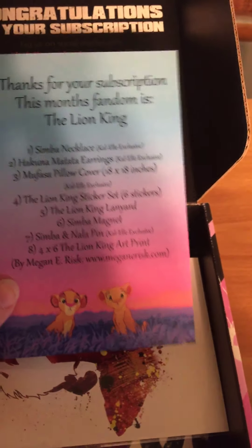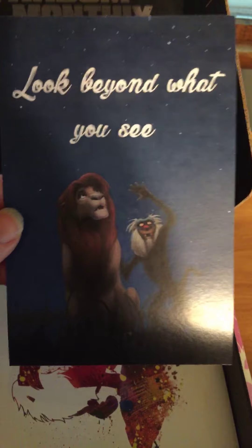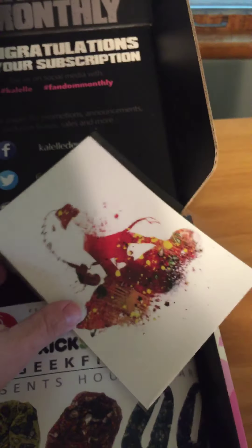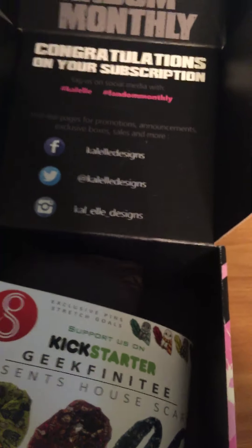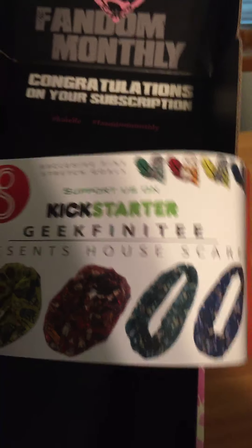This is a Lion King box. Here's the spoiler card, which we'll go into more once we look in the box. This first thing says 'look beyond what you see,' and it's Simba and Rafiki — pretty nice art print. Then we've got Simba on Pride Rock; we usually get a print like this in these boxes. And then here's an advertisement for one of their Kickstarter house scarves, which look really pretty.